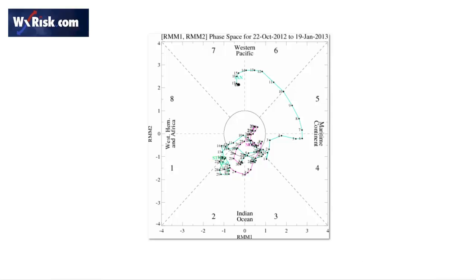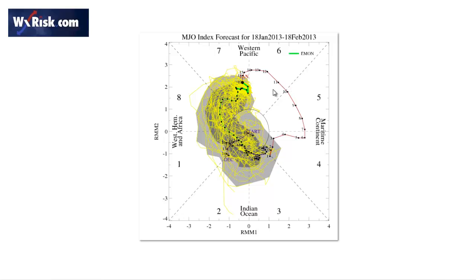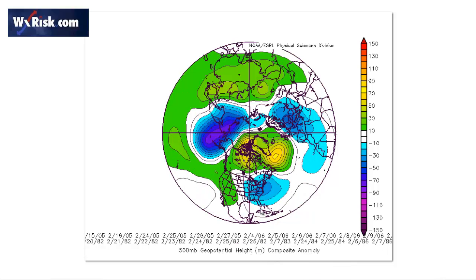Looking at the MJO, one significant thing is that it was constantly down in phases two, three, and four during November and December — the warm cycle. Now the MJO is in phase seven, which is the start of the cold pattern. Phase eight shows up very clearly on the European, and the European weeklies have it in phase eight by the middle of February. Phase eight in February is the East Coast snowstorm MJO setup — you have a huge amount of blocking up in Canada and a deep persistent trough favored over the eastern United States. That's a pretty good signal.